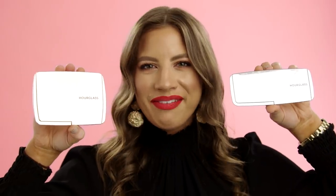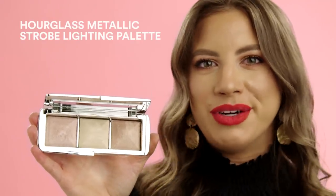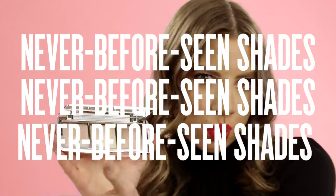Hourglass — a holiday favorite. This is at the top of my wishlist: the Hourglass Ambient Lighting Edit volume number three. This will be the highlight of your season, with three brand new metallic shades that are never before seen.